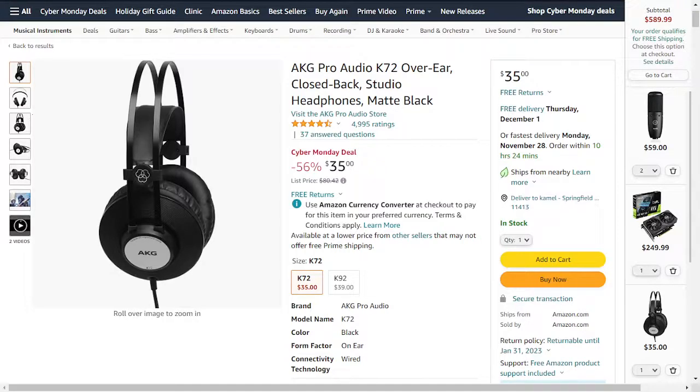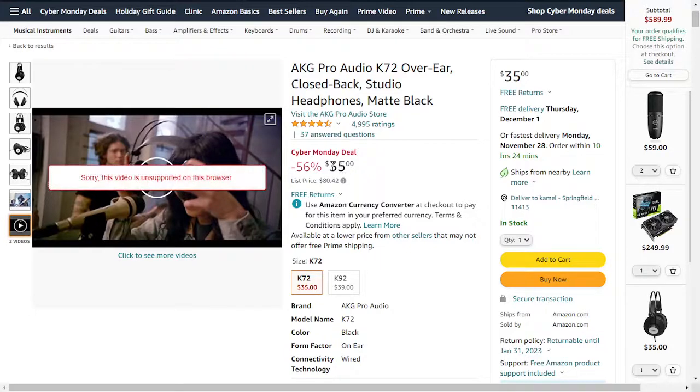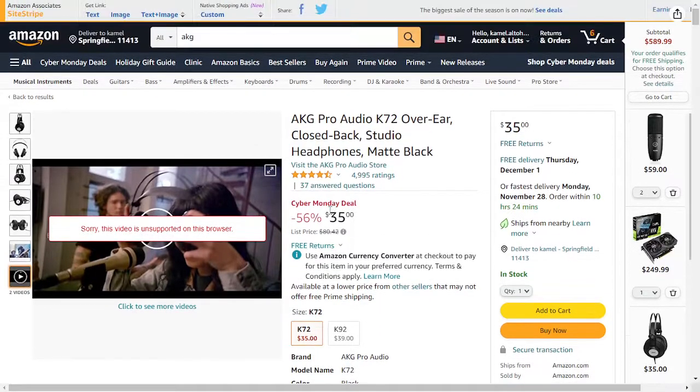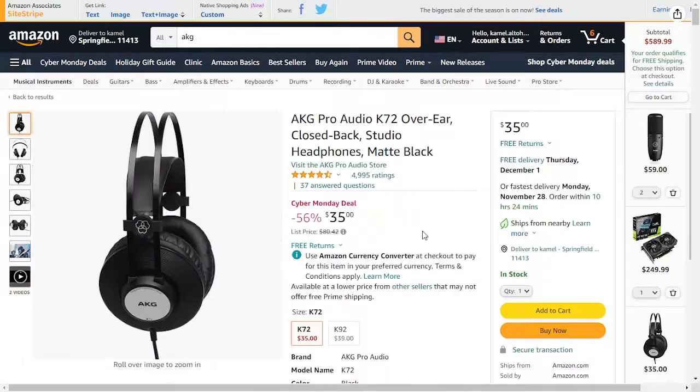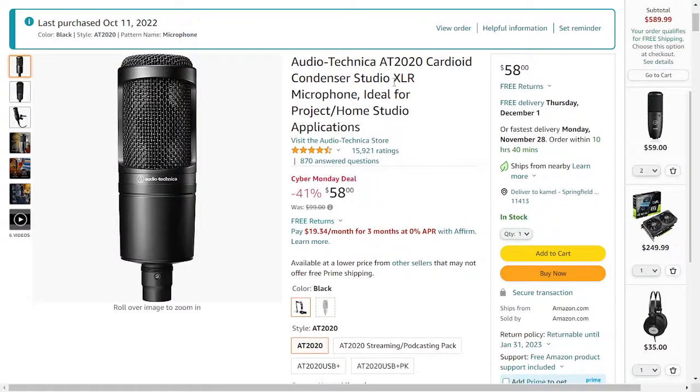The first product is a studio headphone from AKJ. This headphone will cost around $35 right now — the regular price is between $70 and $80. This is the AKJ K72, and as you can see it's a high quality headphone with around 5,000 ratings.